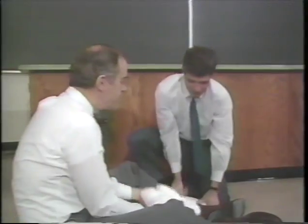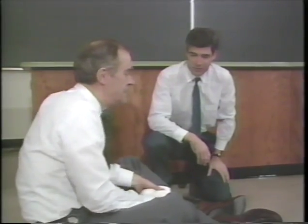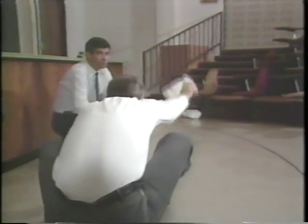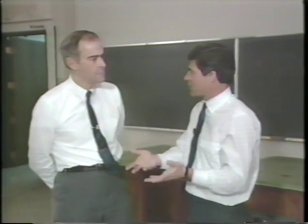Throwing one sack didn't get me moving very fast, but if I throw two sacks, then I should move quite a bit faster. Let's give it a try. And it seems to me that if you wanted to pick up any speed at all, you'd have to have a lot of those little sacks.